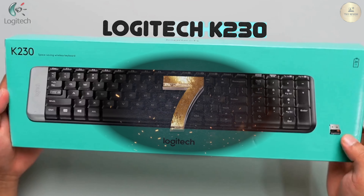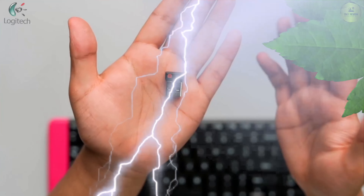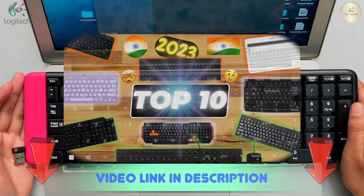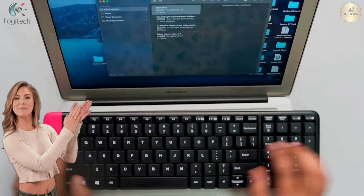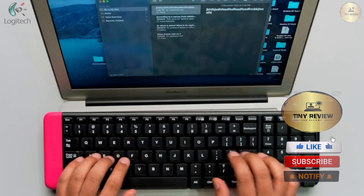At number 7 is yet another product from Logitech, the K230. However, this one is a wireless option. If you are someone who loves efficiently sized, classy looking, and fairly silent keytaps, then look no further. Contemporary and curvaceous in design, elegantly dual toned, practically sized and wireless.